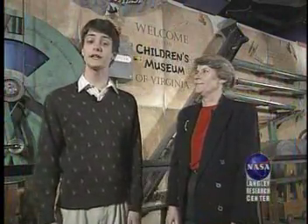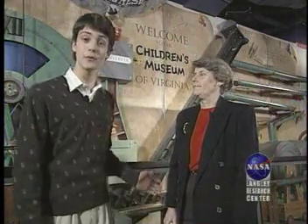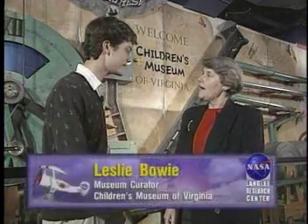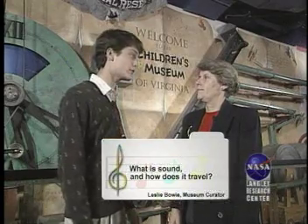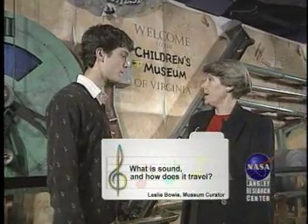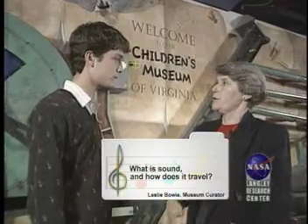I'm here at the Children's Museum of Virginia located in Portsmouth, Virginia, and this is Leslie Bowie, the museum's curator. Hi Leslie. Hi Van. I understand you want to learn about sounds. I want to learn about how sound works and especially how sound travels. Well, let's have a look at some of our exhibits and get the answers to those questions.